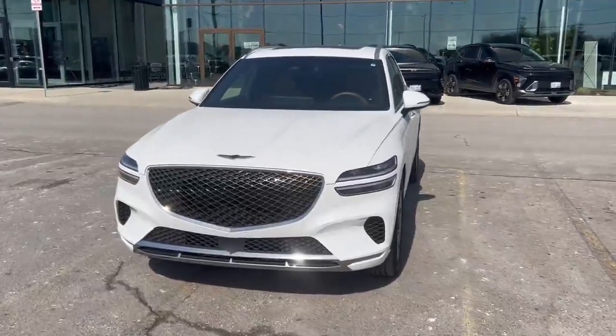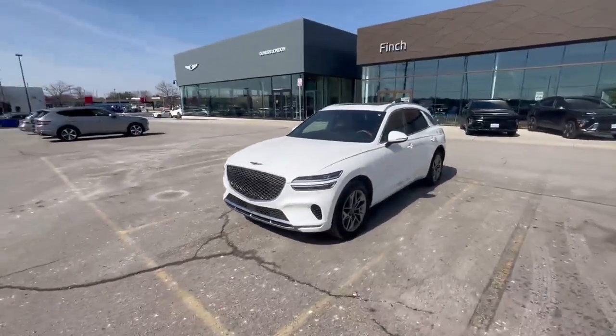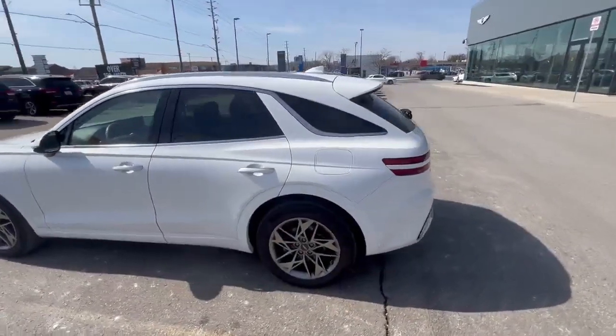Hi guys, this is Bob from Finch Auto Group. Today I'm going to show you the Genesis GV70 in white. As you can see, this car is still in really good condition and it has a lot of nice features.